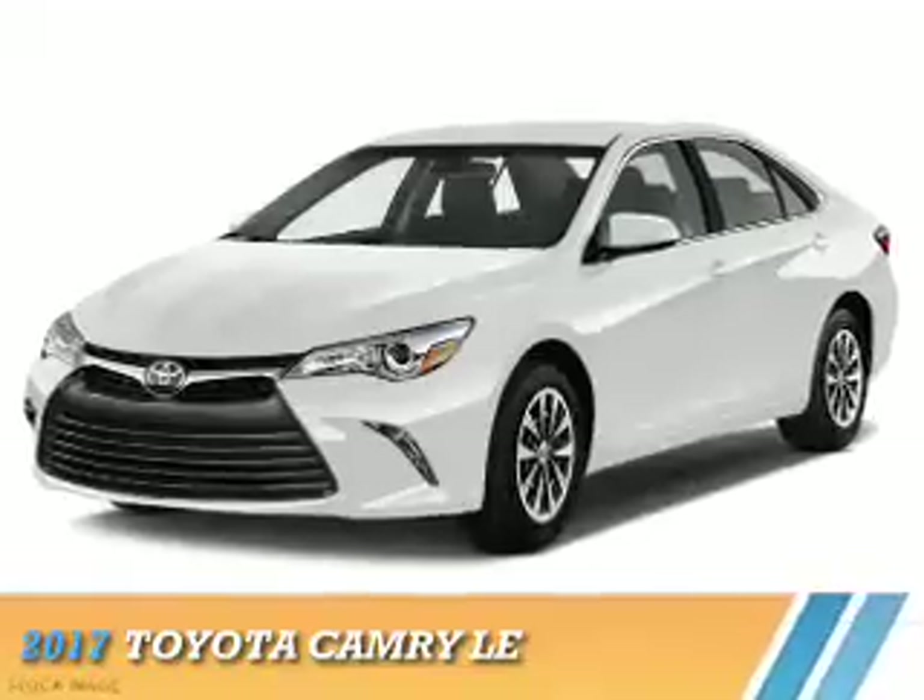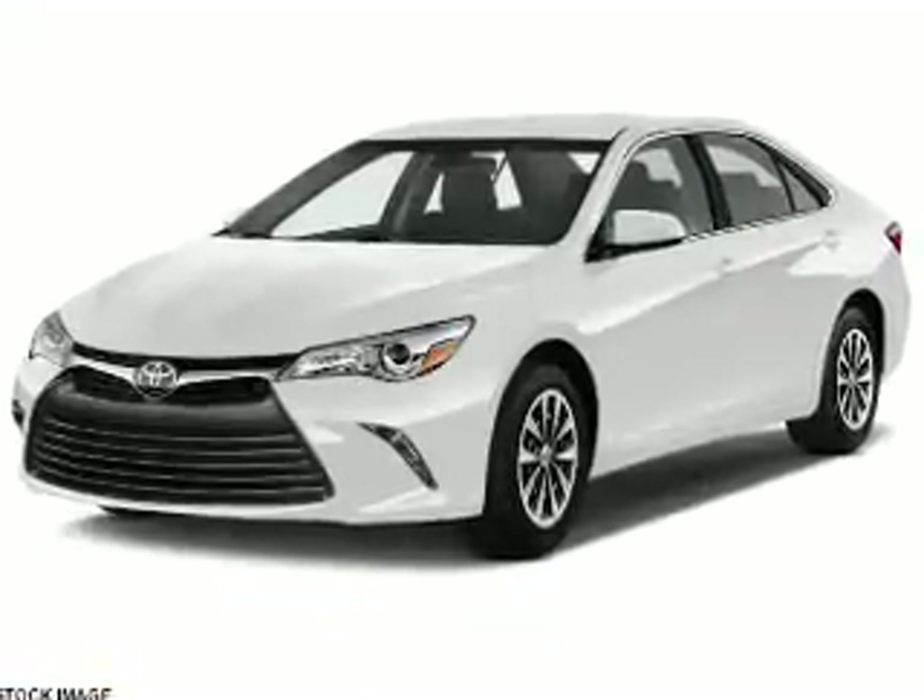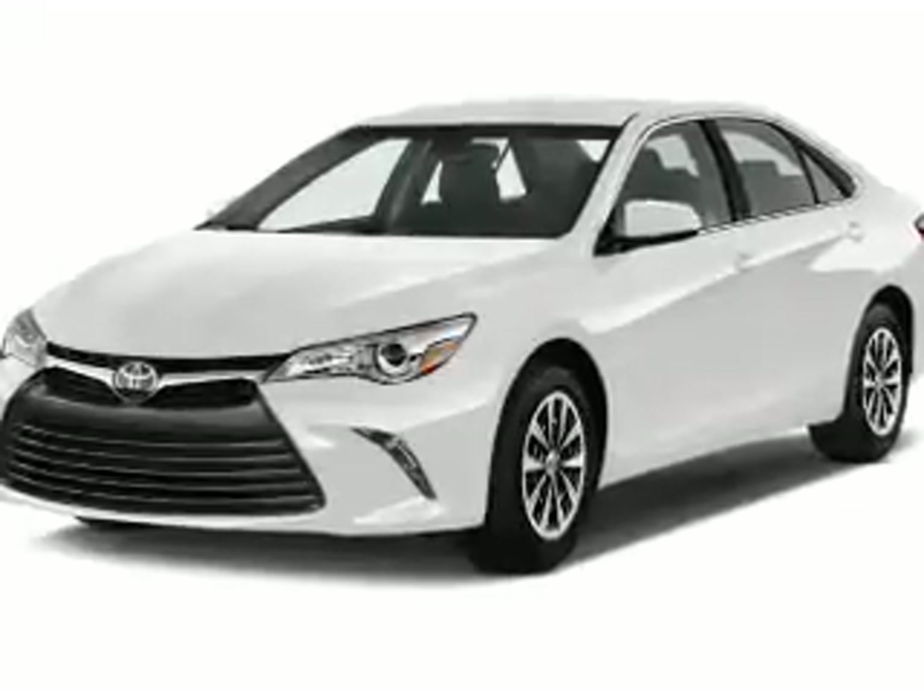Presenting the 2017 Toyota Camry. It's powered by front-wheel drive, a 2.5-liter, four-cylinder engine, and a six-speed automatic transmission.